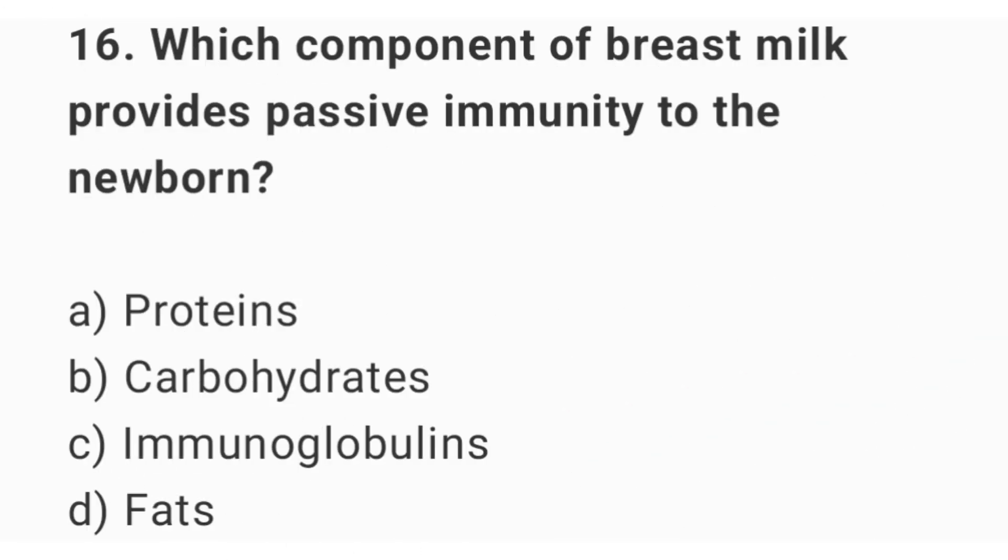Question number 16. Which component of breast milk provides passive immunity to the newborn? The right answer is option C: immunoglobulin.